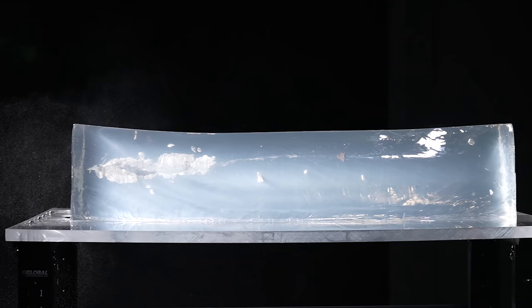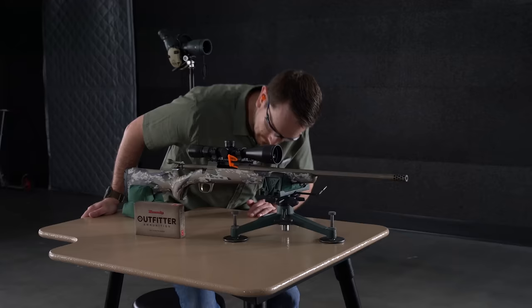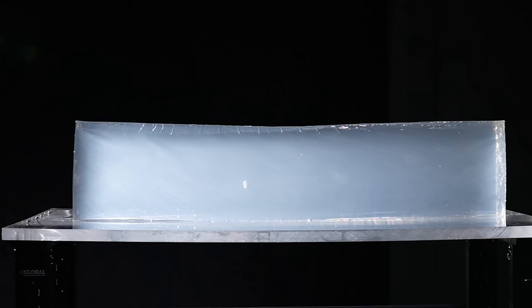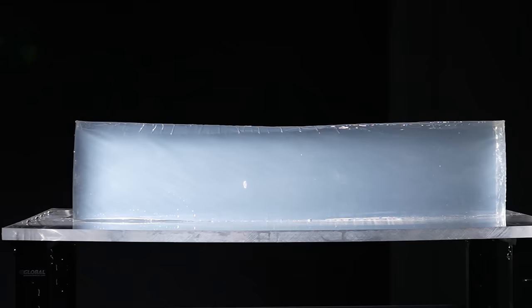Second on the list is Browning's X-Bolt chambered in, believe it or not, 7mm Remington Magnum. I'll be shooting the Hornady Precision Hunter 162 grain ELD-X. It doesn't get more square. There was so much concussion on that — 26 inches of penetration. Really good wound cavity. I'm actually quite impressed.